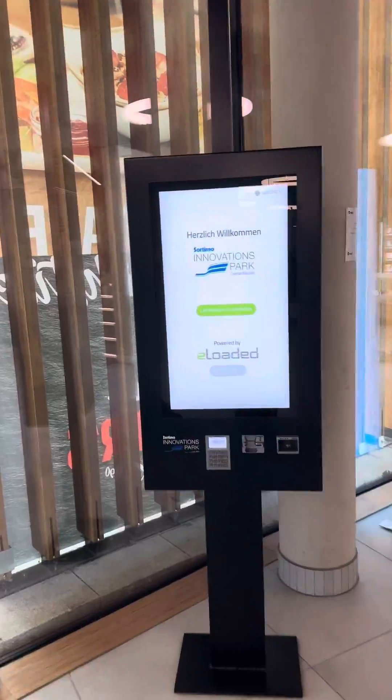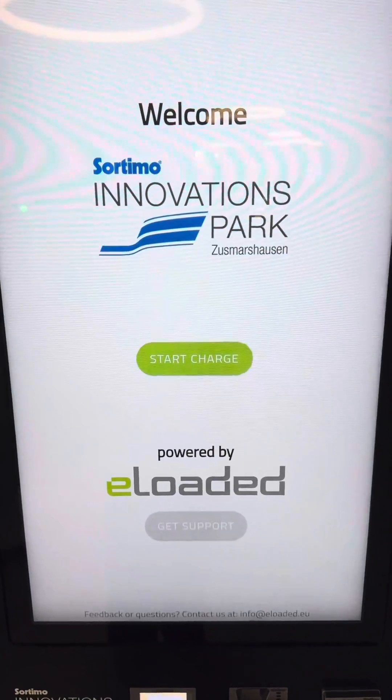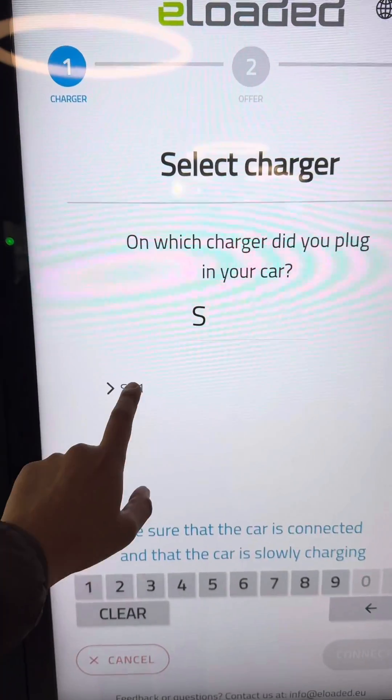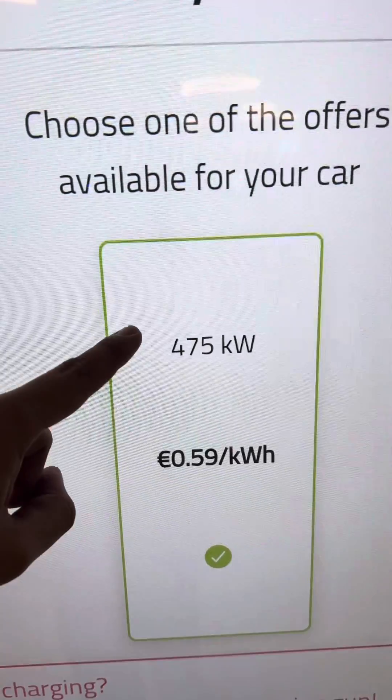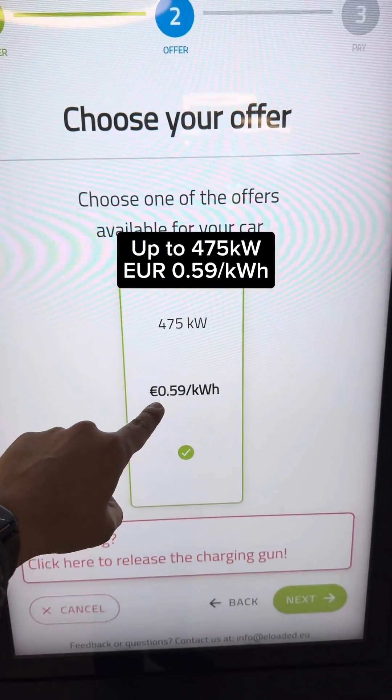Make sure you know which charging number you're using, then come to this kiosk. Let's try to start — it looks like someone has plugged in but not activated it. Wow, you get 475 kilowatts at 59 cents per kilowatt hour.